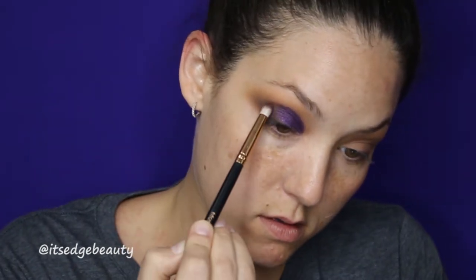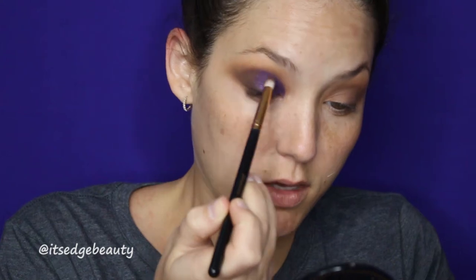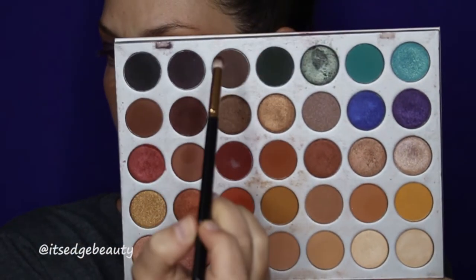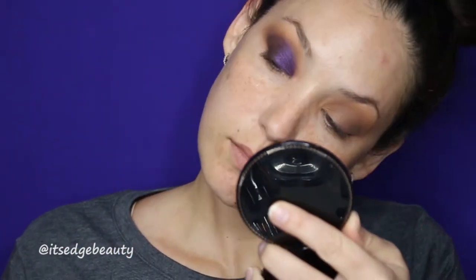I'm going to blend the middle together, then lift my eye and blend that dark right where the purple is. Then I'll go through with the first color we used just to make sure that's blended. I'm going to deepen up the outer edge a little bit — going in with the pencil brush with a little bit of both dark colors mixed together to deepen that up. Love that!